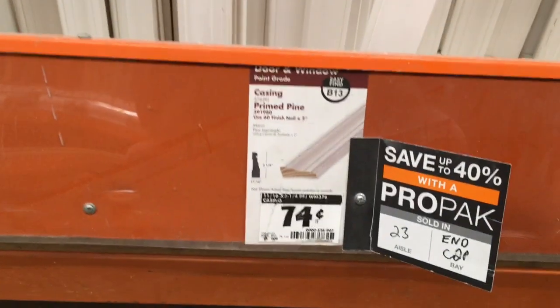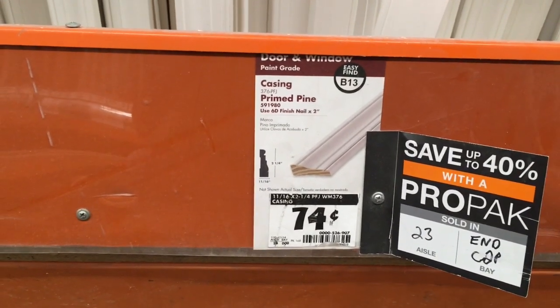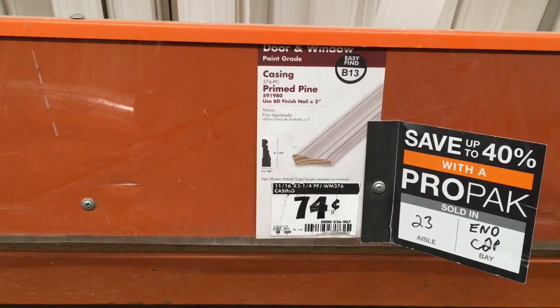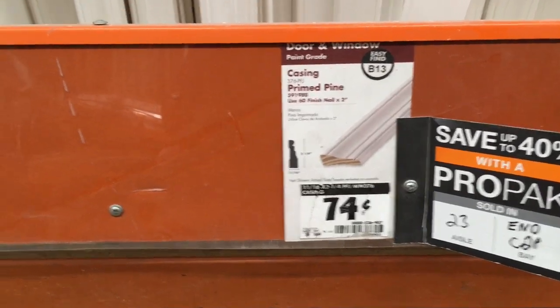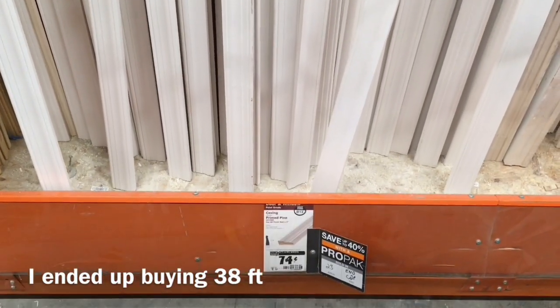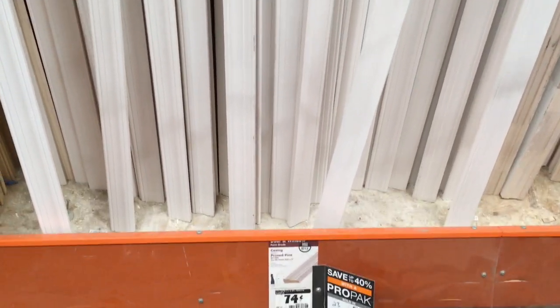This is the trim that I am deciding on for the chair rail. This is just a door and window trim. It's 74 cents a linear foot. So I am going to get about 30 linear feet just to make sure that I have enough for some errors with cutting.